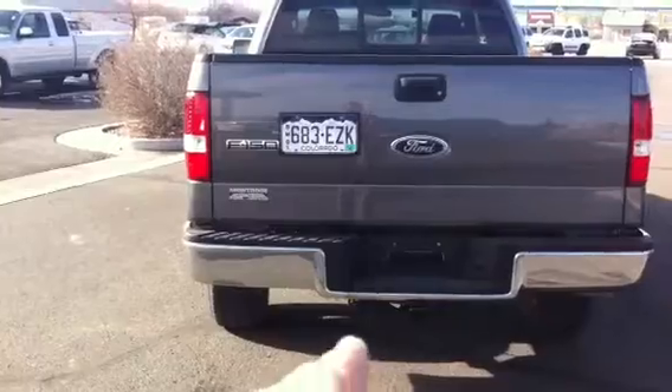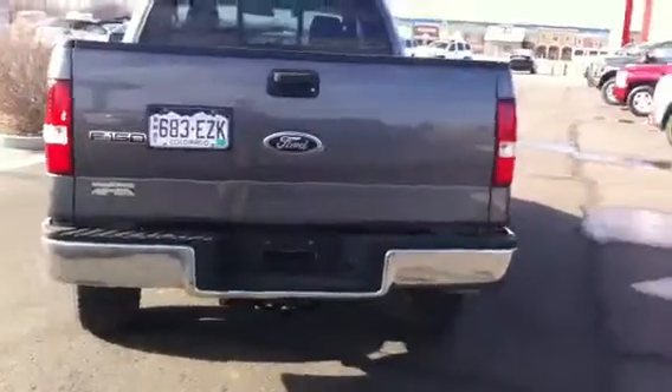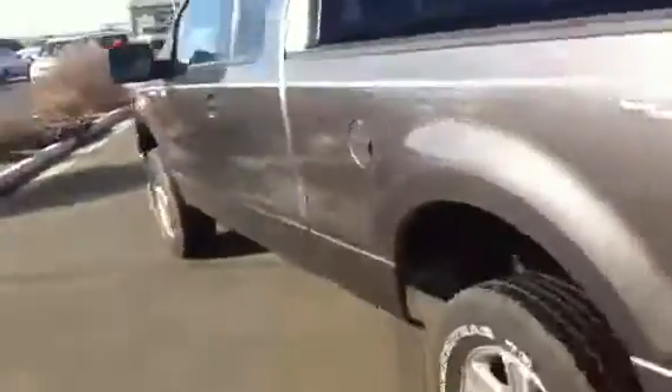It does have a tow package — you can see down below, and it's got a wire harness package there. Right here is your spare tire, and this is the spare tire release. It's got a locking spare tire on it, so no one takes it if you're parking it. Inside the bed, you can see it's got a bed liner, so it hasn't been all beat up. It hasn't had any gooseneck hitch or anything in there.